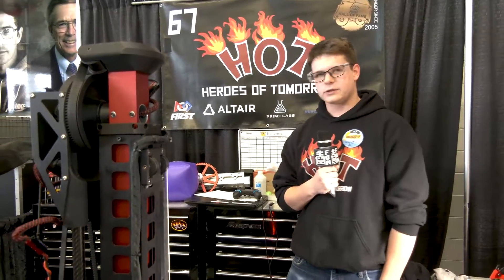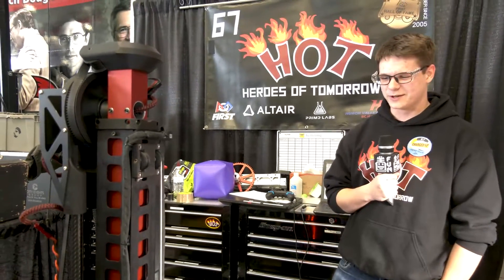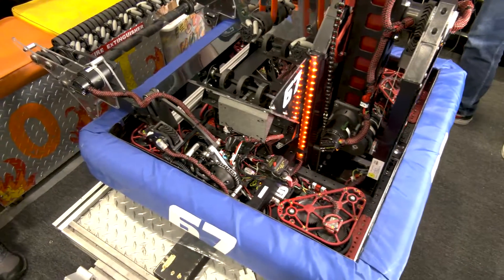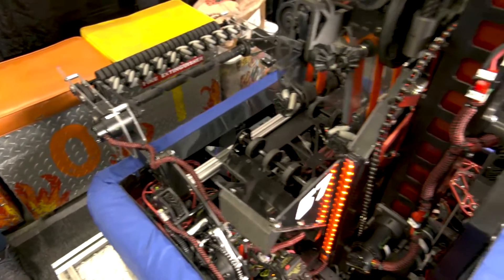We've got a three-object auto that we're tuning for this competition and it seems to be working okay. We also have a cord-cover auto that does two and a half objects. That's just using wheel odometry, and then we use PathWeaver to make all of the paths so we can smoothly control movement through the field.